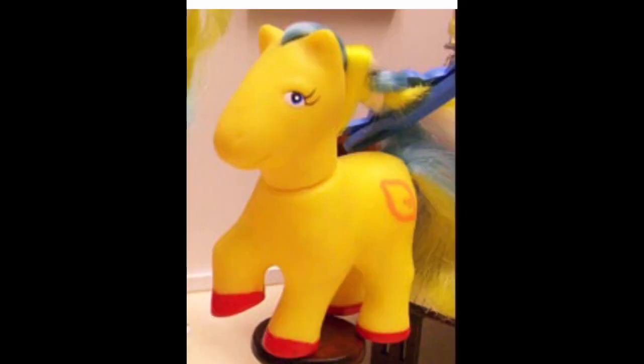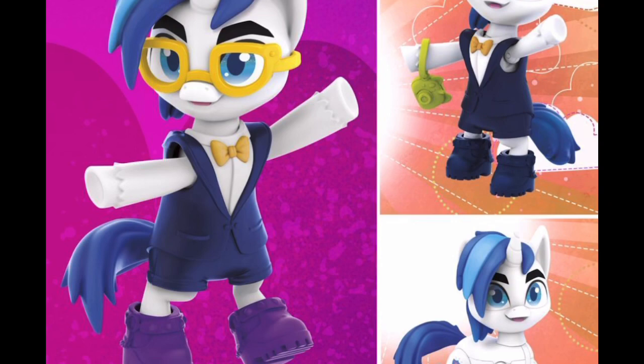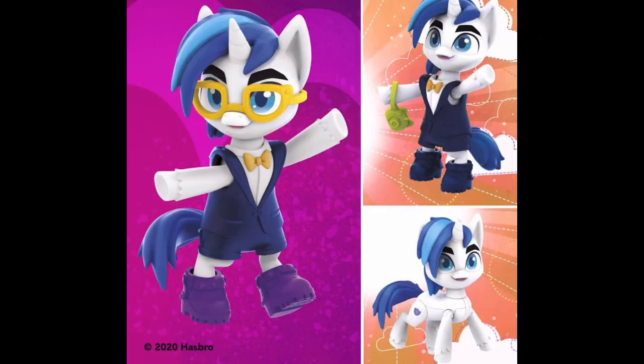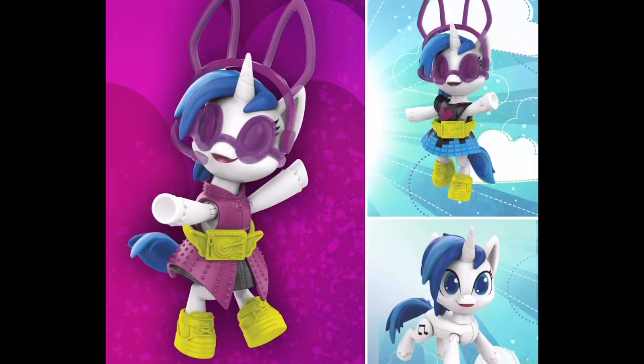This Pony Life Shining Armor looks like this in Pony Life, but the figurine — those eyebrows — it literally looks like he's just a disguise for Cosmo from The Fairly OddParents. Seriously. This Vinyl Scratch from the Pony Life range that the Shining Armor is from actually looks pretty good with the glasses on.